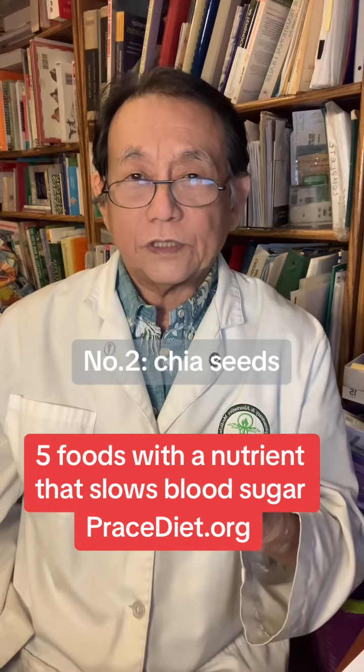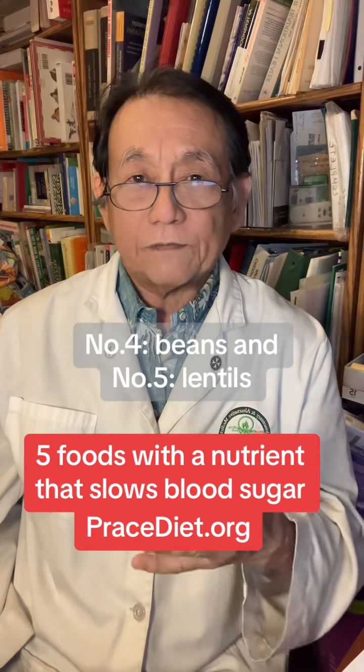One, oats. Two, chia seeds. Three, flax seeds. Four, beans. And five, lentils.